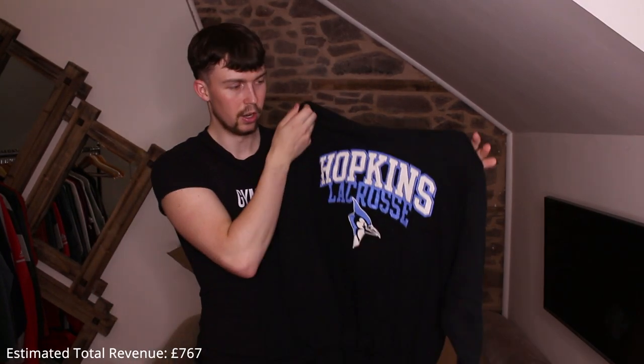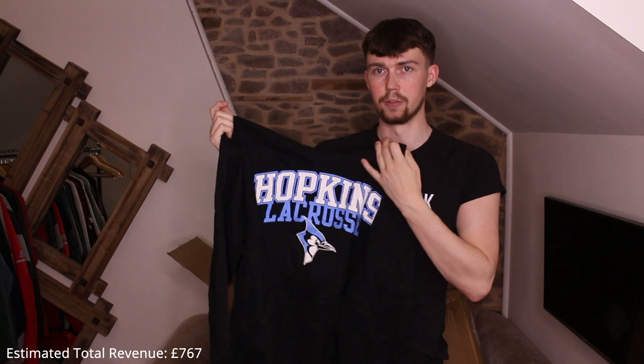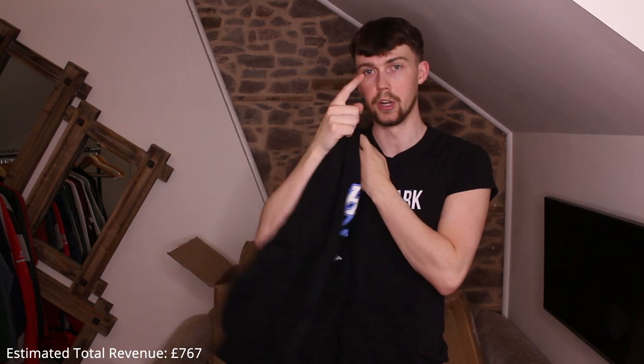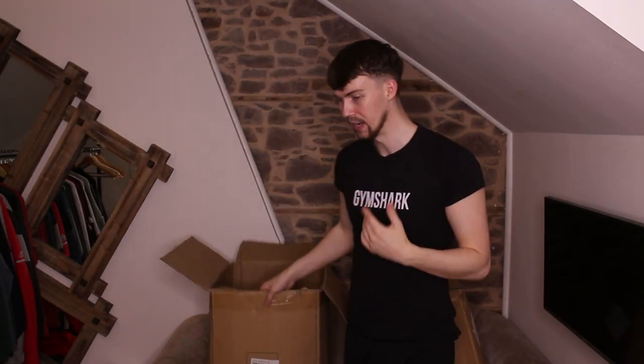Last piece of the first box: a Champion Hopkins University — Hopkins Lacrosse. I've had a few Hopkins pieces before and they've been really nice. I've also got a Hopkins quarter zip at the moment. Good piece, nice color. That wasn't the best box overall — let's move on to the next one.